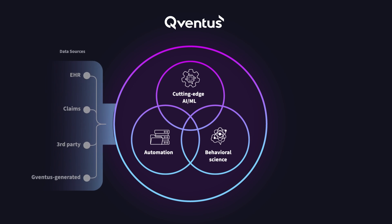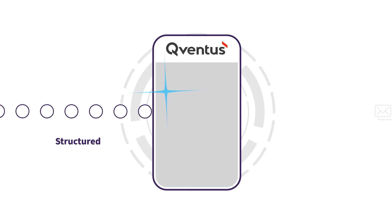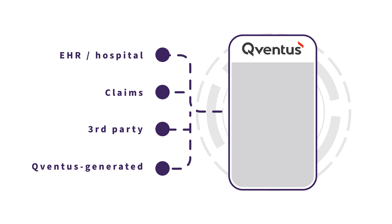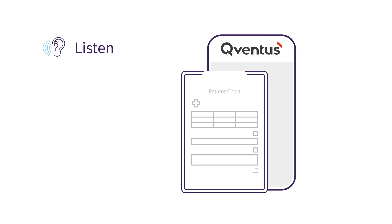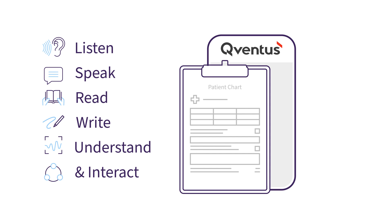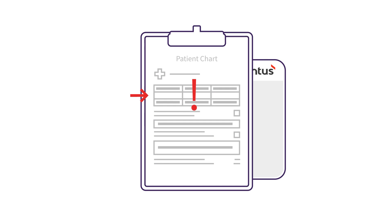Built on Cuventus's core platform, our AI operational assistants analyze both structured and unstructured data, integrate with multiple data sources, and leverage the AI and machine learning models we've perfected for over a decade. With the ability to listen, speak, read, write, understand, and interact with the world, these assistants do more than simply analyze data. They act on it.